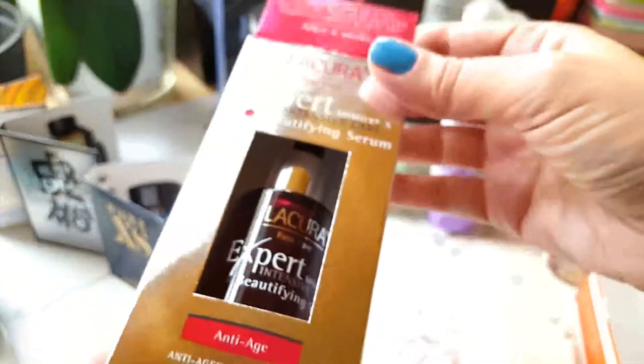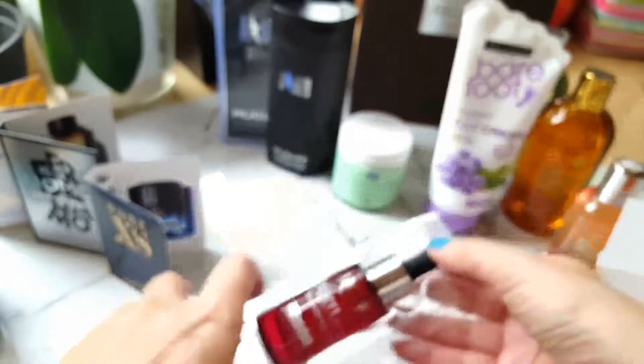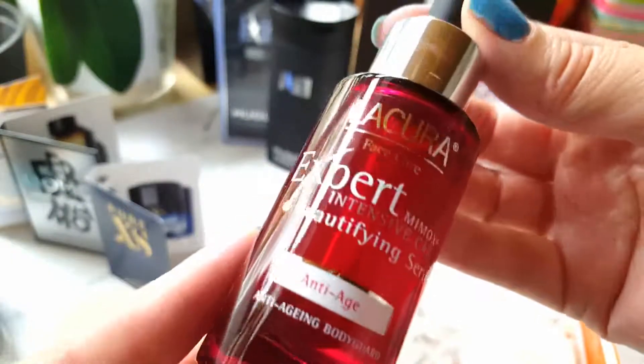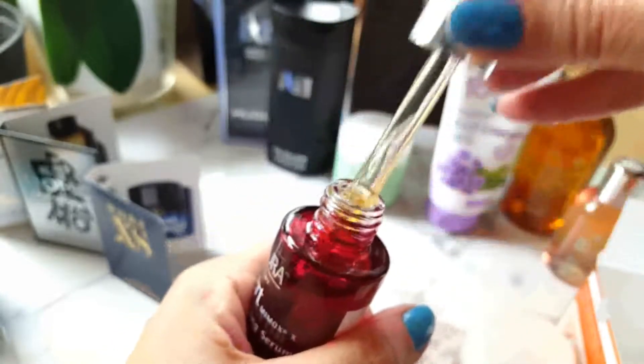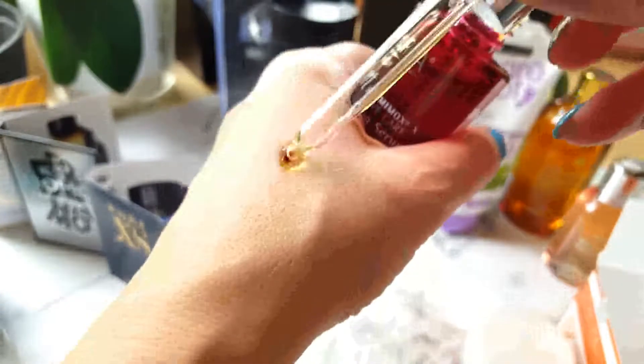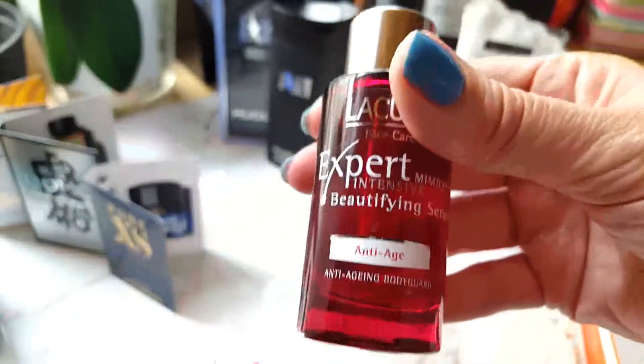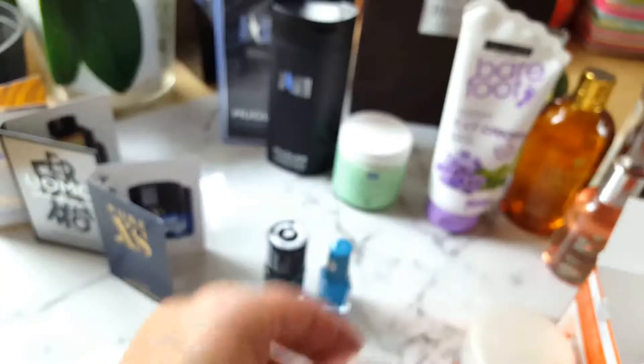Underneath I always tend to apply the serum. This is the Lacura Expert Serum which I got from Aldi — it's a brilliant serum. After washing my face with a C-shader or other slightly dermabrasive product, I tend to apply the toner, then the serum, and afterwards the cream. This is my daily routine, purely because I like having a dewy, glowing skin. I don't like applying foundation, concealer, and all that — sooner or later people who use them will get rid of them too. I highly recommend this scenario which I follow on a daily basis.